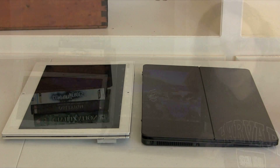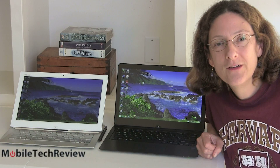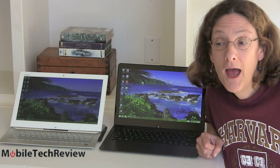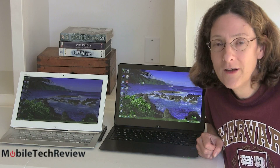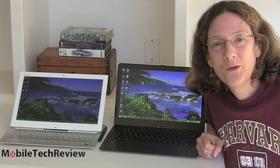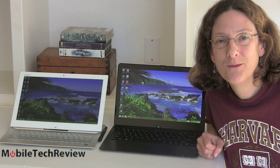So that's the Sony VAIO Flip 13 versus the Sony VAIO Duo 13. Both are available now — the Flip is brand new so it's a little harder to find. The specs are basically the same; the form factor is really the deciding factor, along with the price difference. I'm Lisa from Mobile Tech Review — visit our website for full reviews of both and subscribe to our YouTube channel.